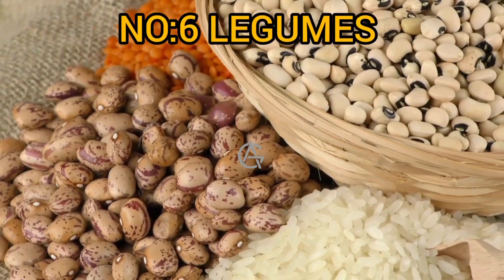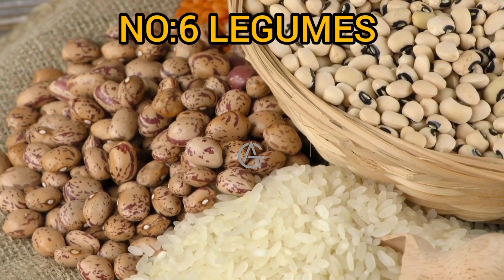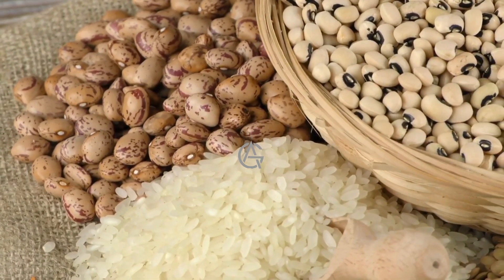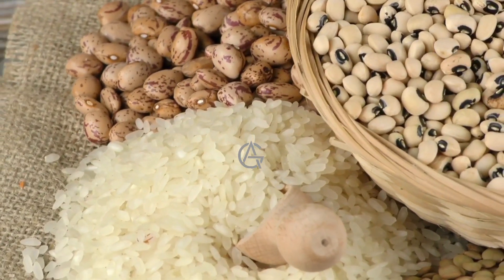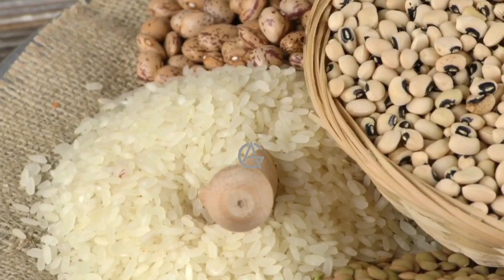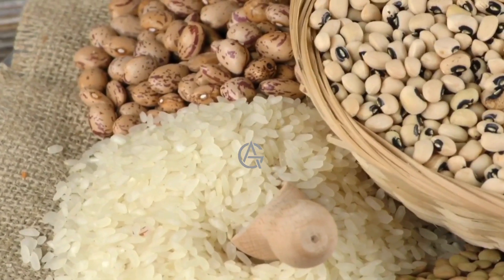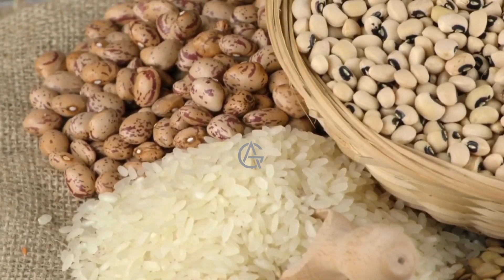Number 6: Legumes. Beans, lentils, peas, and peanuts belong to the legume family of plants. They're often high in protein, which can help you increase muscle synthesis and glute growth. Cooked chickpeas, for example, have over 13 grams of protein per cup (164 grams), while cooked lentils have nearly 18 grams per cup (198 grams). Legumes are also high in micronutrients such as magnesium, which helps with energy production and muscle contraction.